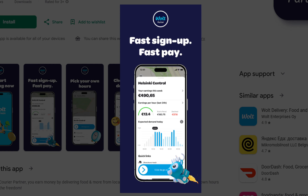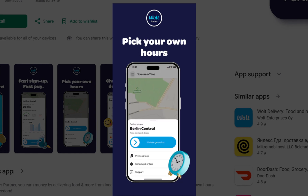Next, accept a delivery. When a delivery request appears, swipe to confirm. The application will then guide you to the pickup location, usually a restaurant or a store. After accepting the delivery, tap the map icon to open navigation, follow the route to the venue, and check in when you arrive. The application will indicate you have arrived at the pickup location.